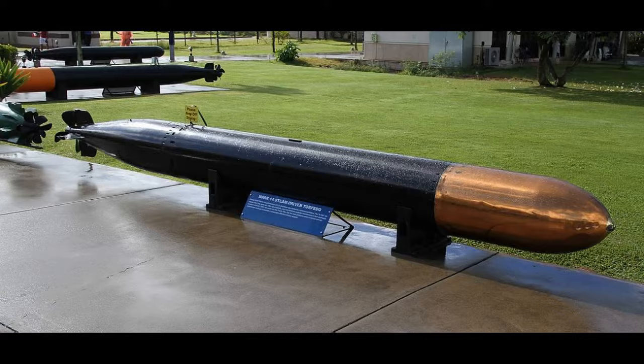Bakuna carried a number of different torpedoes throughout her career, including the problematic Mark 14, the electric Mark 18, and the acoustic homing Mark 37.